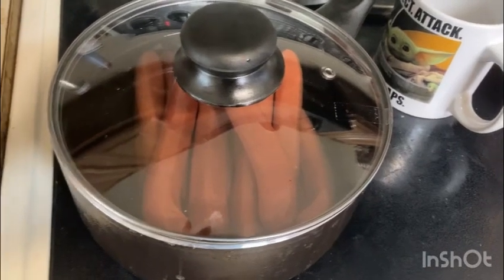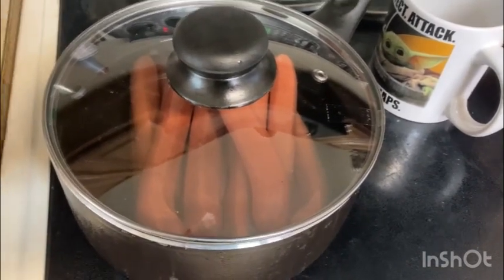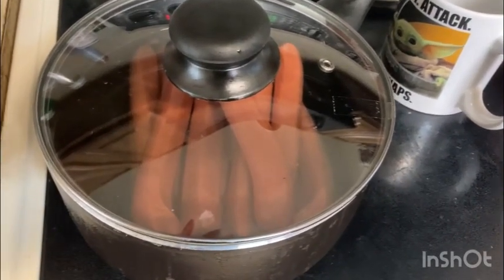To heat up the dogs, we just remove them from the packages, separate the links, and then put them in the pot to boil a few minutes, and they're all ready.